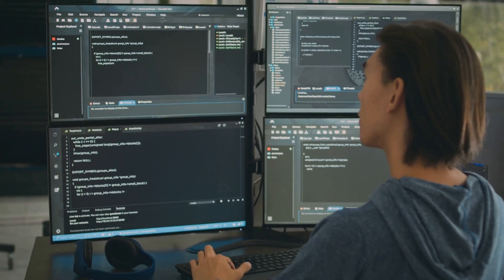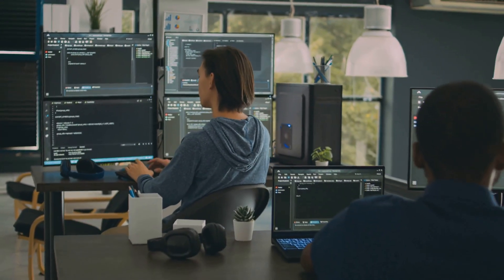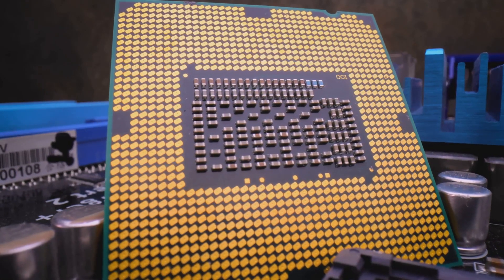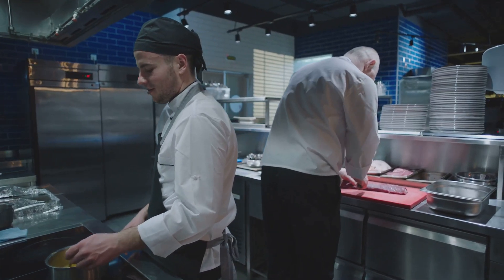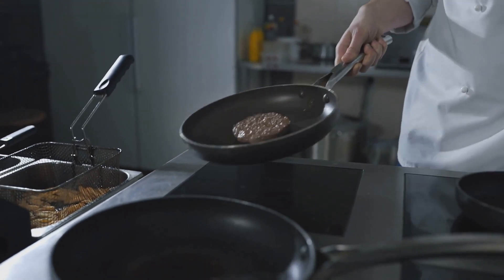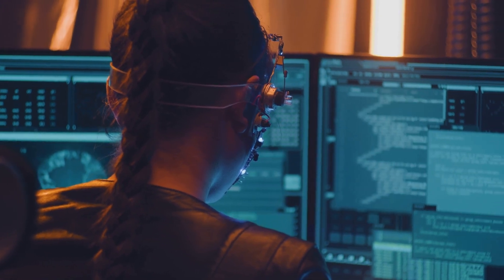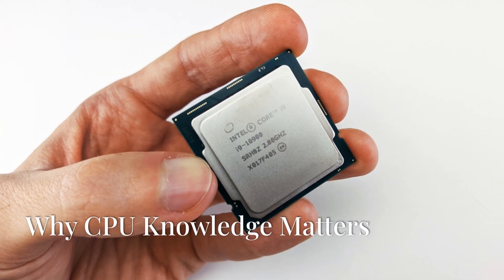You might be wondering: how does my computer run multiple programs at once if the CPU can only execute one instruction at a time? That's where multitasking comes in. Modern CPUs are incredibly efficient at switching between different tasks quickly, giving the illusion that they're doing everything simultaneously. Imagine a chef juggling multiple dishes — they're not literally cooking everything at once, but switching between tasks so quickly that it seems like it. That's essentially what your CPU does, switching between programs in milliseconds for a seamless computing experience.